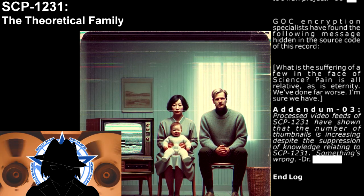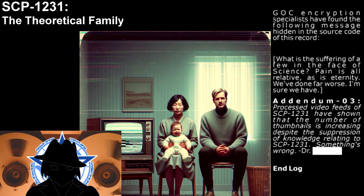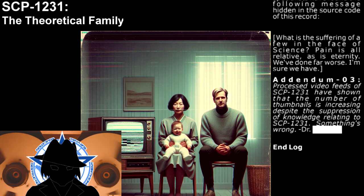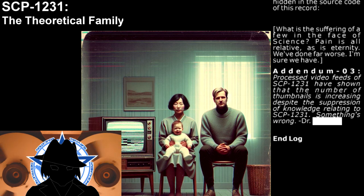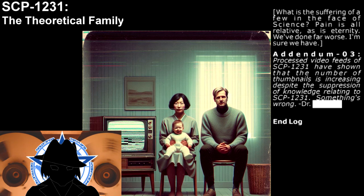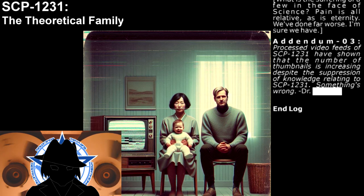Addendum 03: Processed video feeds of SCP-1231 have shown that the number of thumbnails is increasing, despite the suppression of knowledge relating to SCP-1231. Something's wrong, Doctor. End of log.